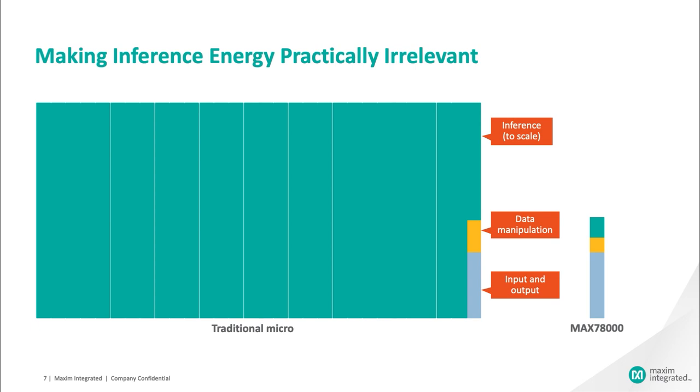The shaded areas in this drawing represent energy spent for data input/output, data manipulation, and inference computation on a traditional microcontroller versus the MAX78000. With the efficiency of the MAX78000 accelerator, the predominant energy use is the microcontroller bringing input data onto and taking results off the chip — not the inference computation. The CNN accelerator efficiency motivates moving as much work as possible into the CNN network, including data manipulation and pre-processing normally performed on a microcontroller core. The gold data manipulation area for the MAX78000 in the bar graphs is smaller because much of the pre-processing has been pulled into the early layers of the CNN.